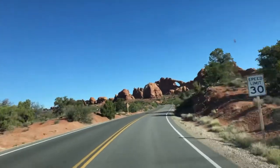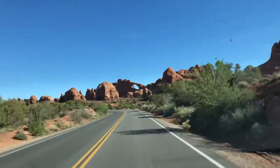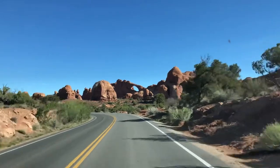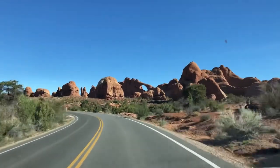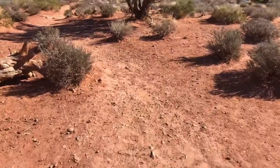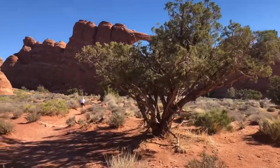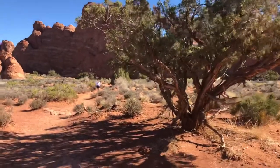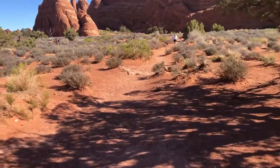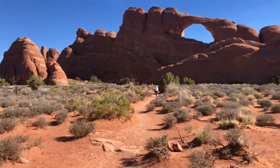Look at that. And here comes the first arch. You see it with the sky coming through. That's called Skyline Arch, I think. And we're going to walk up to it here in just a minute. Walking right up, pausing for dramatic effect as we get beyond the tree. And the arch reveals itself to us.